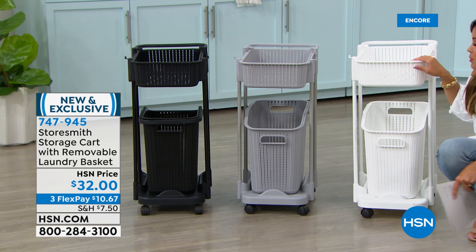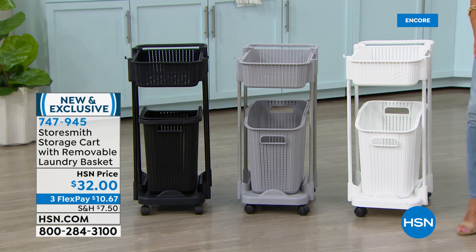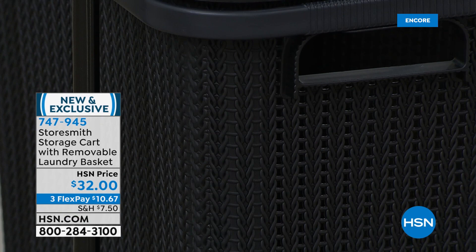Three different color options: white is that vibrant optic white color; gray is very design friendly — so many of us use this kind of neutral, lighter gray in our homes; and on the end, we have it in black. You could even use it in the office — up top you've got your computer paper and different supplies, and on the bottom, extra cords and things. Sky's the limit with this.